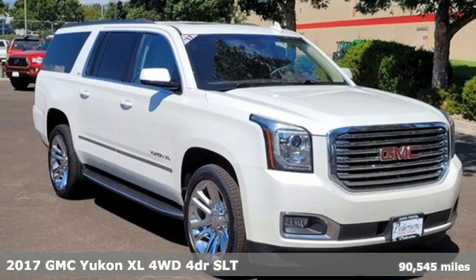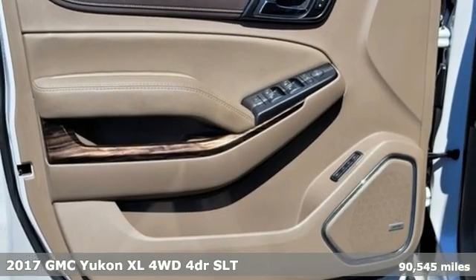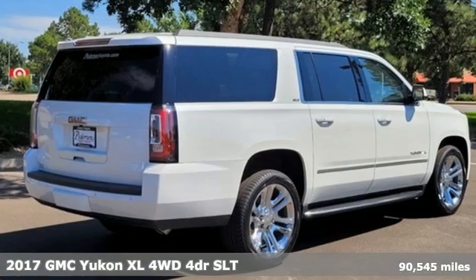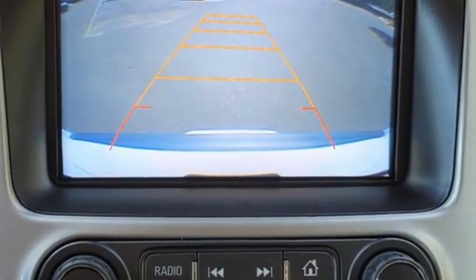Here's a 2017 GMC Yukon XL. The best ability for your next vehicle is capability, and this Yukon XL has even more of it. It comes nicely equipped with features you'll love.